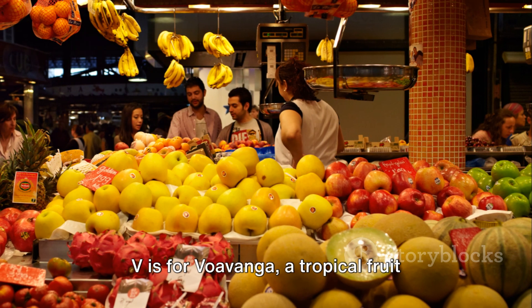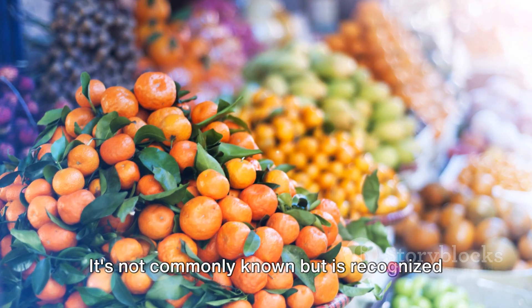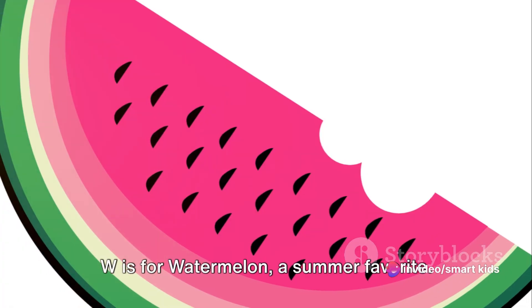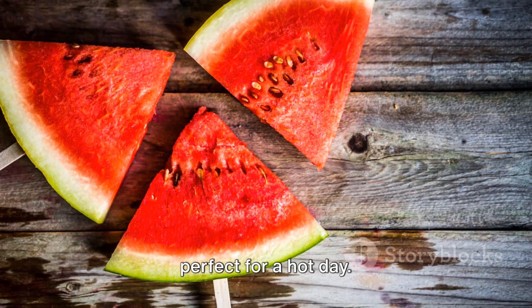V is for voavanga, a tropical fruit native to Madagascar. It's not commonly known but is recognized for its refreshing, tart taste. W is for watermelon, a summer favorite. Watermelons are juicy and hydrating, perfect for a hot day.